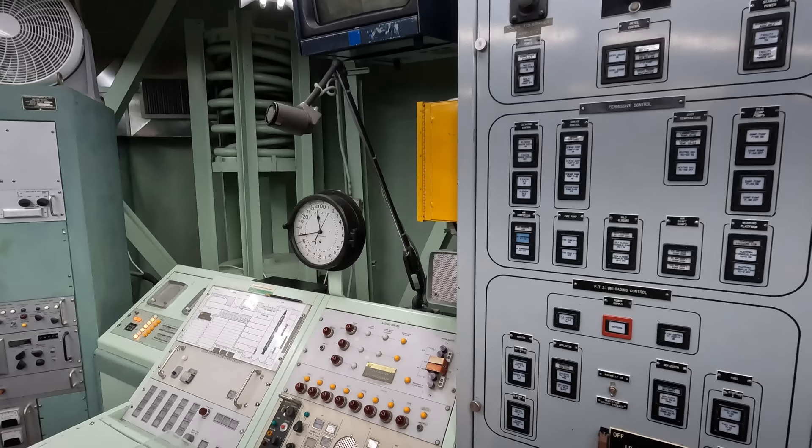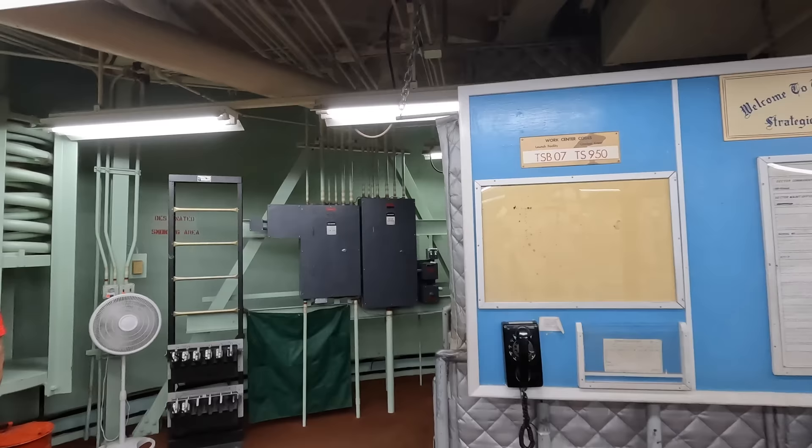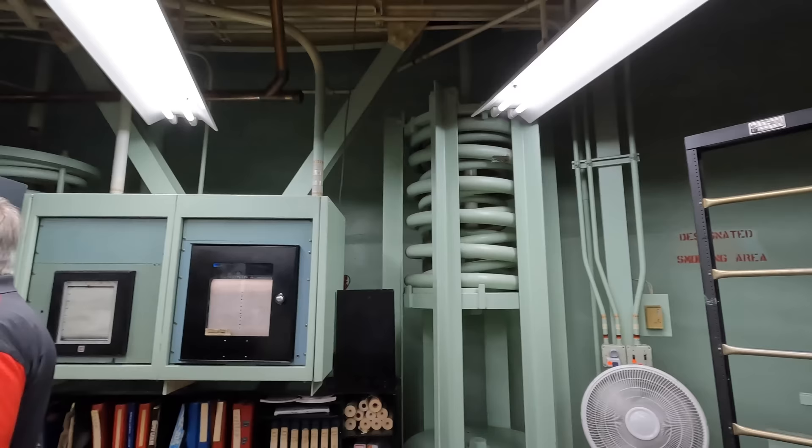These springs — and you'll see a few of them around the room — are here because this whole section is actually suspended off the ground. It can move 18 inches up and down and 12 inches to the sides. This was to ensure that if there was a nuclear explosion nearby, or even just the missile launch itself, the vibration wouldn't shake this whole area apart.